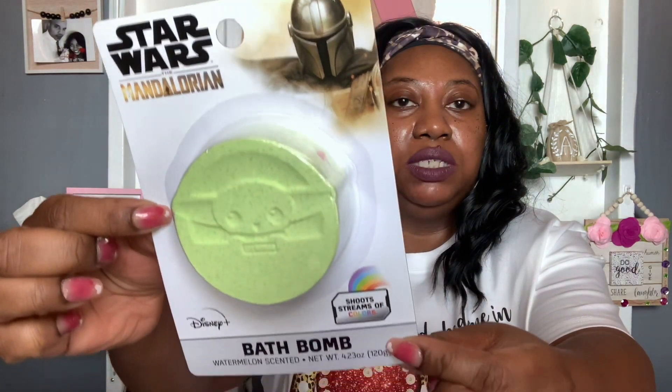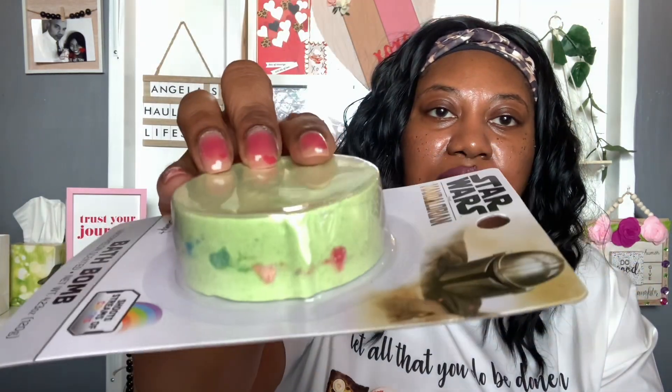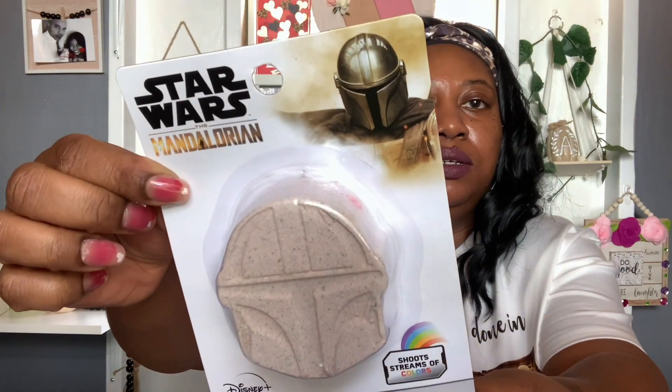I found some huge new bath bombs for Landon — Star Wars Mandalorian bath bombs that shoot streams of colors. One is watermelon scented, 4.23 ounces — super large and looks new to me. I also got a bubble scent one, also by Star Wars Mandalorian but with a different character. We may try one tonight to see how he likes it.